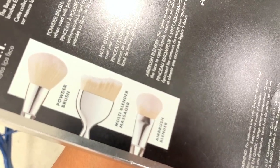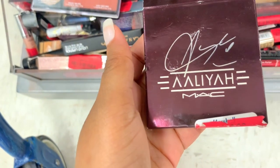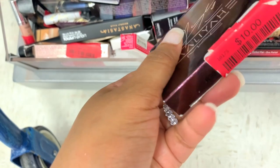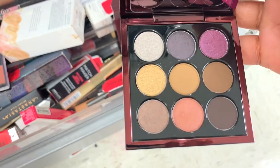It comes with a powder brush, multi-blending massager, and an airbrush blender. I see the Aalia collection in here from MAC — this is crazy. It's ten dollars — it's an eyeshadow palette, but it's quite underwhelming. I'm not gonna get it, but it is a good price, so be looking out for those.